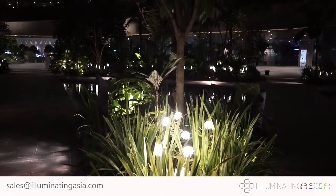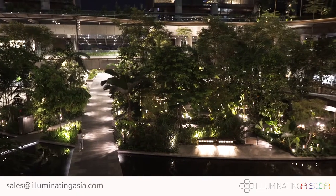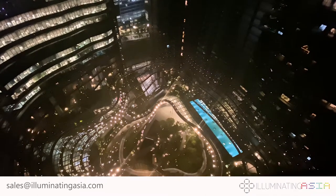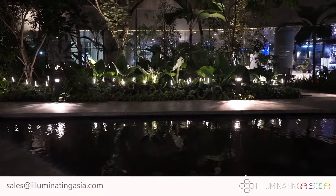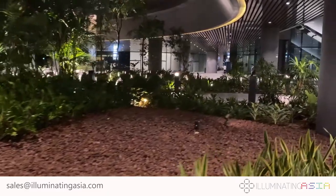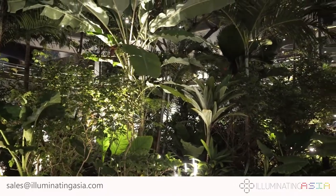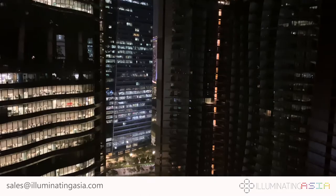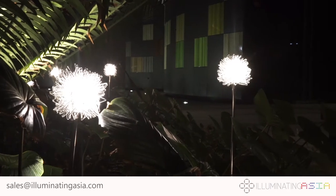Finally, we put everything together. The overall experience is a joy to behold. Marina One calls the gardens and its surrounding area the heart. We like to think we brightened the heart and made it more beautiful for civic communities to enjoy this space in the city. Illuminating Asia thanks Marina One for this opportunity to leave our mark on yet another of Singapore's nightscapes, and this is one of our best ones yet.